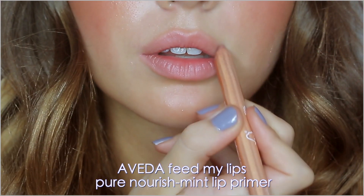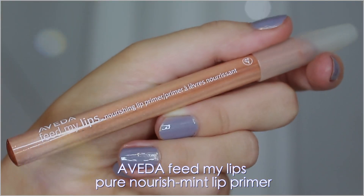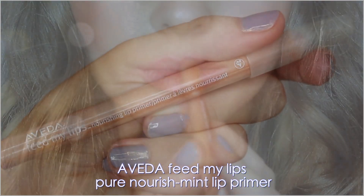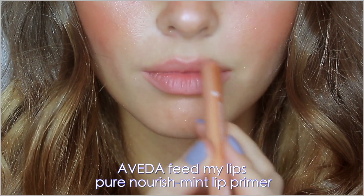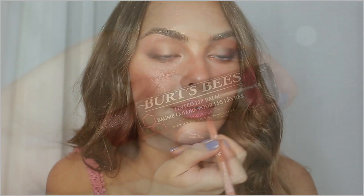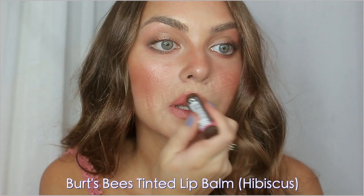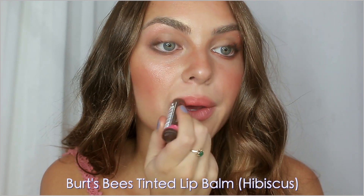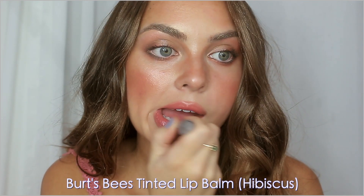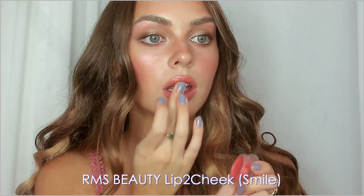For lips I'm starting with the Aveda Feed My Lips lip primer — I'm newly obsessed with this. I could never really do a believable overline, but this primes my lips so well for it because it smooths out any fine lines and adds the perfect base. Just a little touch of liner for that fuller upper lip and a bit less of a cupid's bow. Finally I'm using a balm — this one is by Burt's Bees — which gave a very fresh pop of natural color, still slightly peachy like the blush.